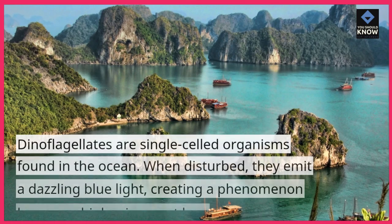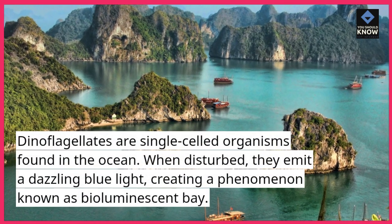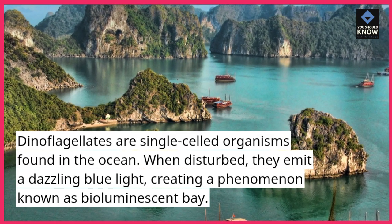Dinoflagellates are single-celled organisms found in the ocean. When disturbed, they emit a dazzling blue light, creating a phenomenon known as bioluminescent bay.